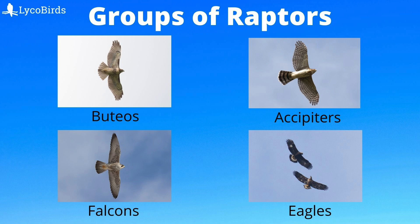In this video, I will discuss the major groups of raptors that you might see while hawk watching in the eastern USA. When identifying a raptor, we can first classify it to one of these groups before identifying it to species.